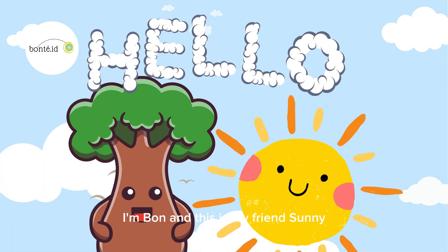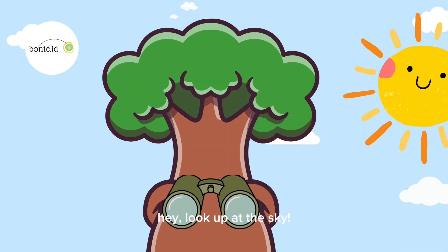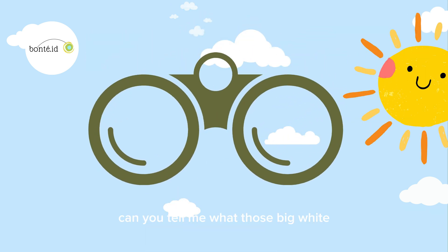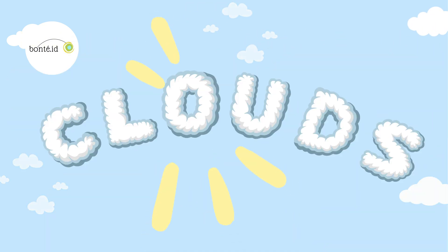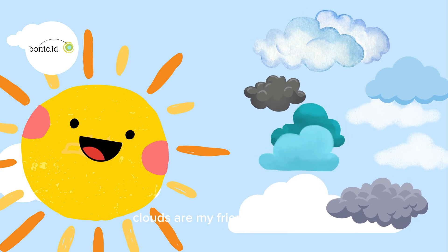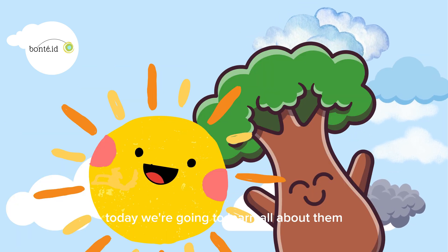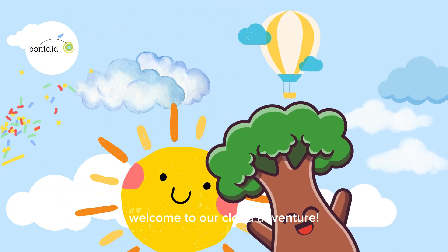Hello, Little Explorers! I'm Bon, and this is my friend Sunny! Hey, look up at the sky! Can you tell me what those big, white, fluffy things are called? That's right! Clouds! Clouds are my friends in the sky! Today we're going to learn all about them and explore some cool facts together. Welcome to our cloud adventure!